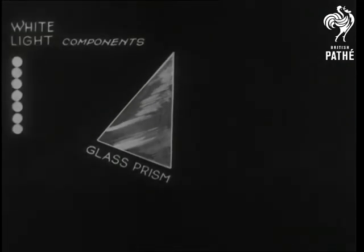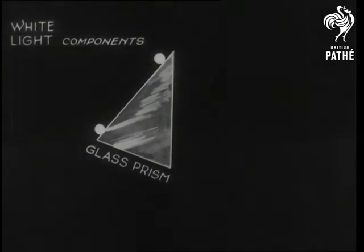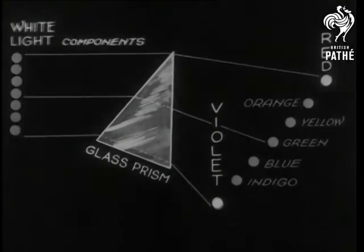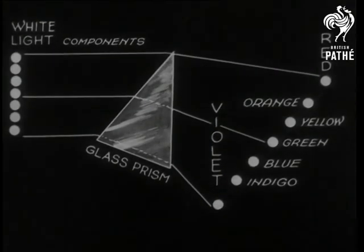But see what happens when we insert a glass prism. We'll experiment with just two of the components. As they pass through the prism, the thick end holds up Lady Violet, and does she see red? Similarly, all the colours are separated according to the angle of the prism they pass through. This is what is known as the spectrum.